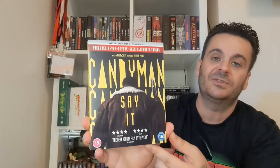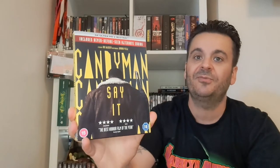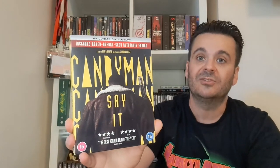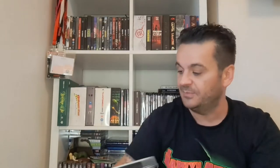On to the C's. First one is the Candyman remake by Nia DaCosta. I loved it in the cinema, but on a second viewing on 4K I wasn't quite as blown away — gave it four and a half out of five initially, dropped to maybe three and a half. Still really good though. I like what they did blending in the original — this is how you should do reboots and remakes: take the original on board and expand the mythos.